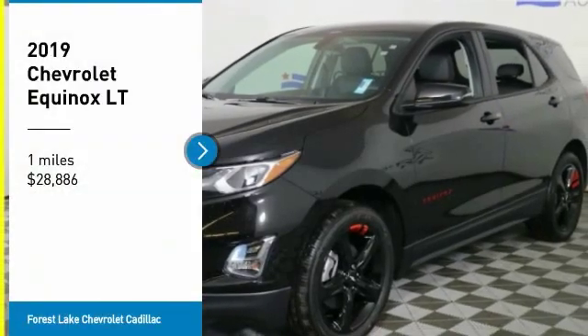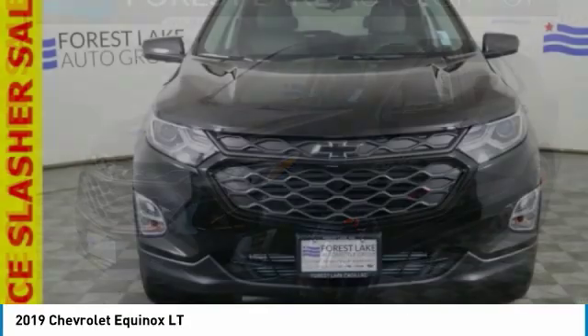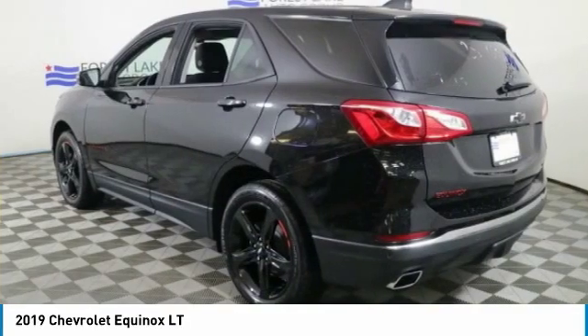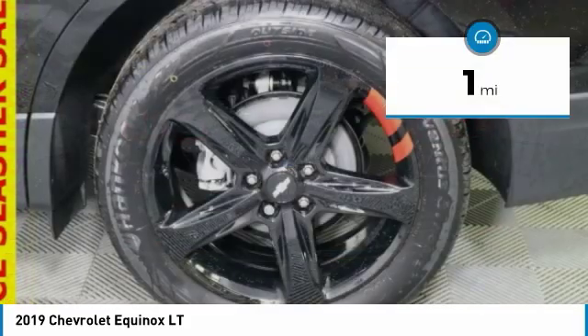Take a ride in the 2019 Equinox. Fuel efficiency, safety, and value equals the Chevy Equinox, priced below $30,000. This vehicle has less than 100 miles.